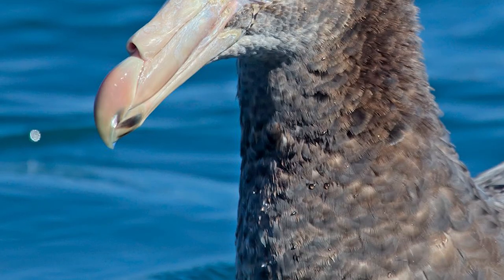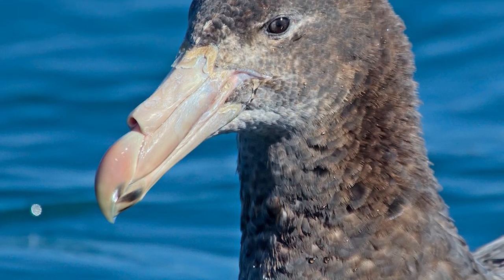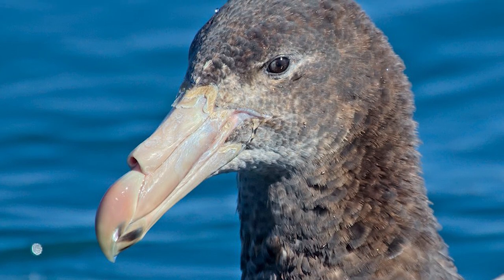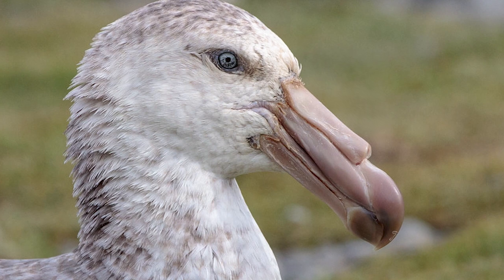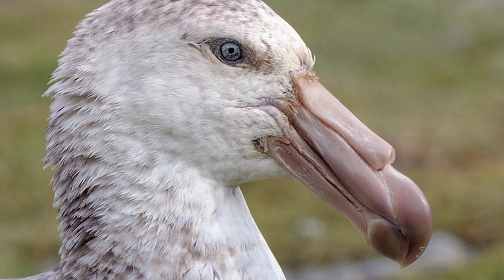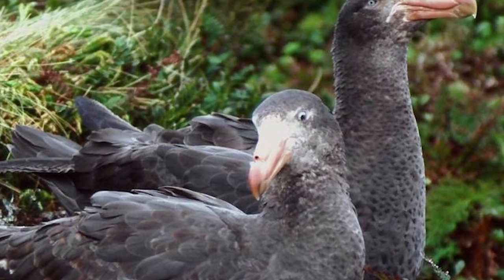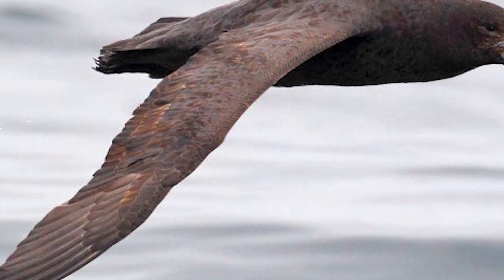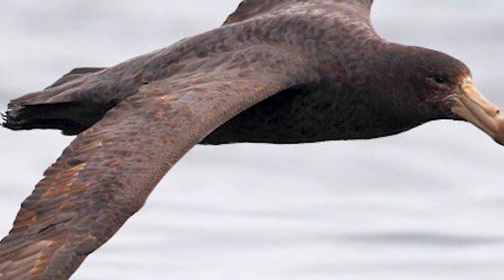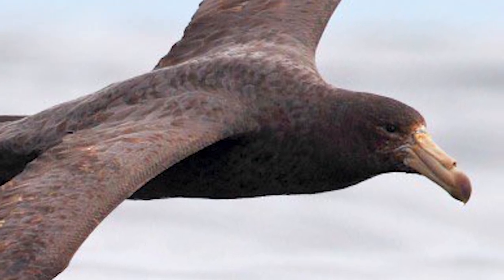Adults are mainly dark grey to brown, with a pale grey face, with this pale grey extending to the neck, breast and belly in populations breeding in the South Atlantic. Their eyes are pale grey to whitish, with their bill being pinkish yellow with a red-brown tip. The sexes appear similar, although males are heavier with larger and more robust bills. They weigh around 3–5kg, with body lengths between 80–95cm, and wingspans ranging from 1.5–2.1m.